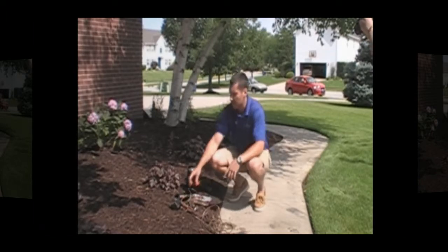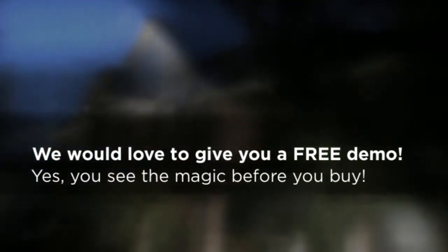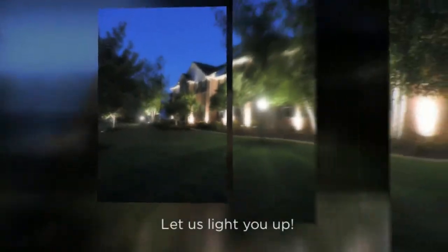All three of these are great options for your lighting. Unique lighting with a five-year standard warranty, and we would love to have the opportunity to come and give you a free demo. Thank you.